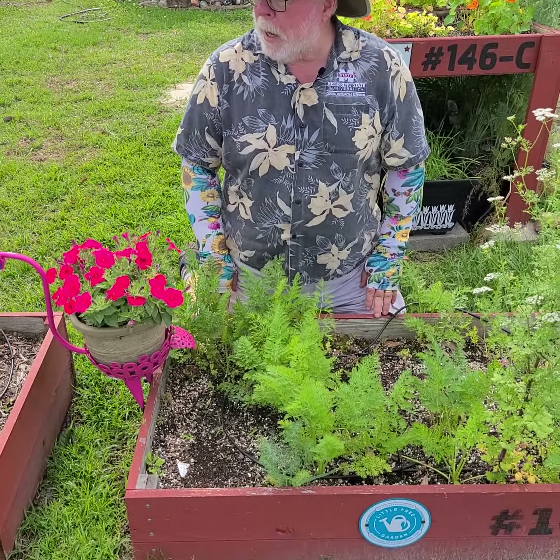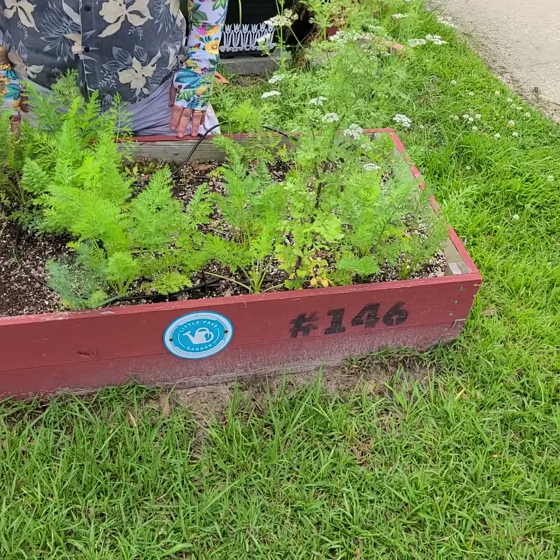Hey, good morning. I'm horticulturist Gary Bachman. It's time for another Daily Dose of Hort.